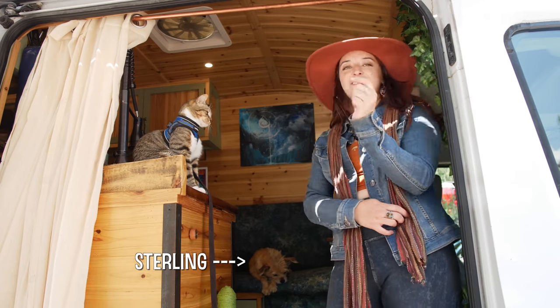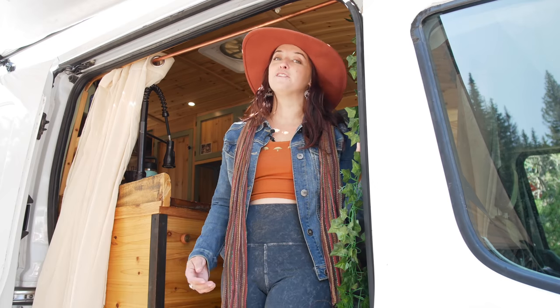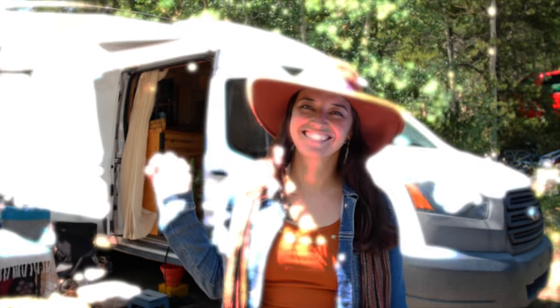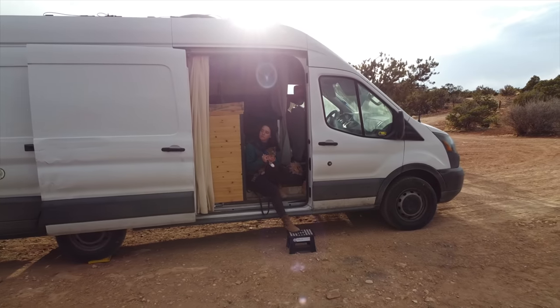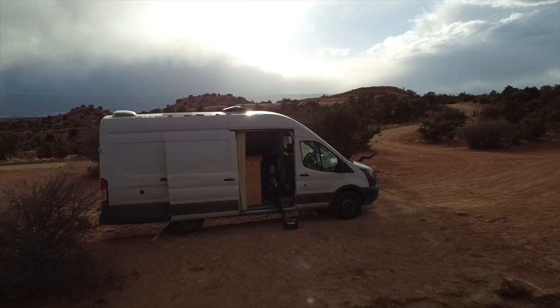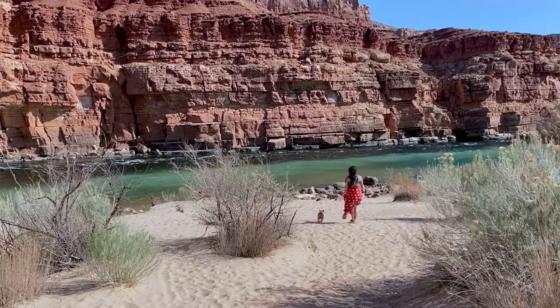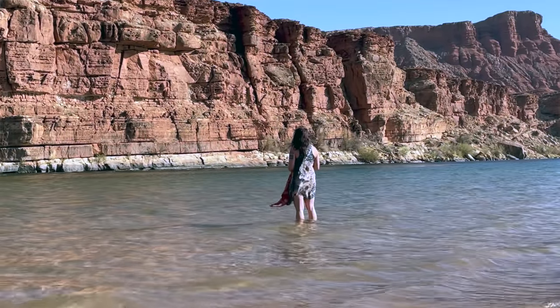I'm excited to show you my van and full-time home, Firefly. I grew up around a lot of people who really lived intentionally. My dad gave me the best advice ever: the whole point in life is to enjoy it, to have fun — and that doesn't mean shirking responsibility, but just to enjoy life.